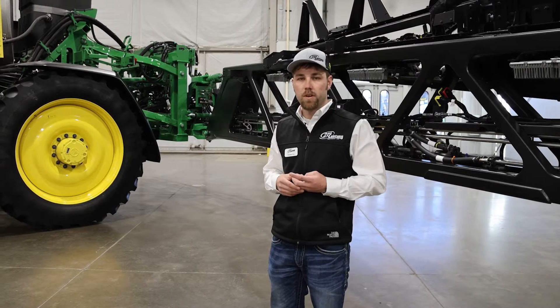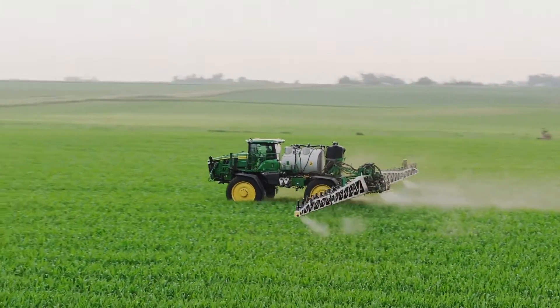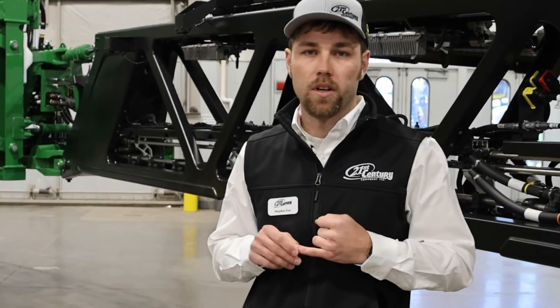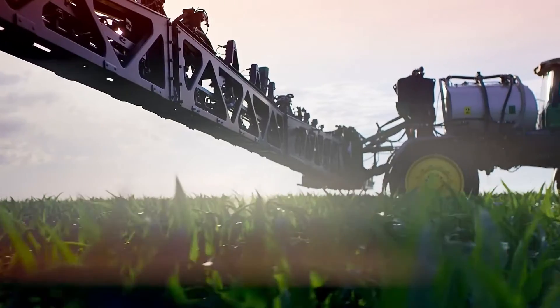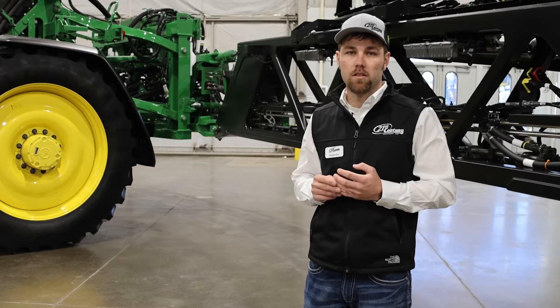We can reach speeds of 15 miles an hour in crop with See & Spray activated, and this technology is pretty impressive — it'll actually pick up weeds about the size of your small fingernail. We've had pretty good luck on demos so far, and it's really got growers questioning their chemistry plans and how they're doing things today.